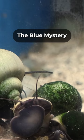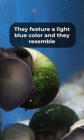Top three mystery snails. The blue mystery snail features a light blue color and resembles a blue ram's horn snail in color, but differs in shape.